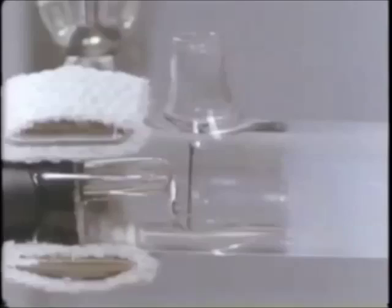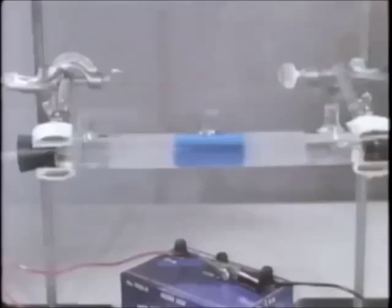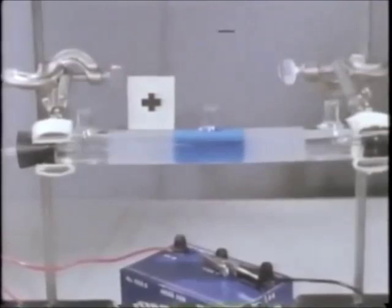The gel can conduct an electric current but does not allow liquid to flow through it easily. The battery will remove electrons from this end, making the electrode positive, and will supply them to this end, making the electrode negative.